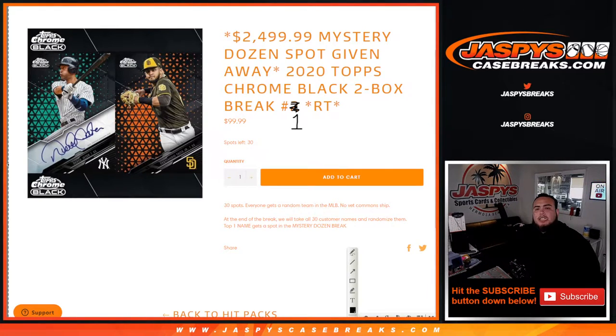What's up everybody, Jason here for jaspyscasebreaks.com. We're giving away a $2,500 mystery dozen spot with this 2020 Topps Chrome Black two-box break, random teams, numero uno. The way this works is first we do the break — you guys get a random team in the MLB, we randomize customer names and teams, distribute the hits out of the two Topps Chrome Black hobby boxes. Then at the end of the break we randomize only the customer names, and the number one top name gets the spot in the $2,500 mystery dozen spot giveaway.